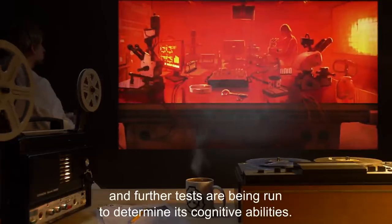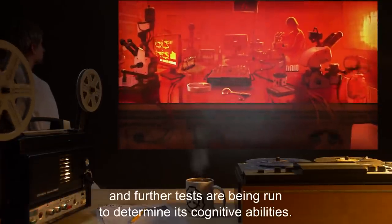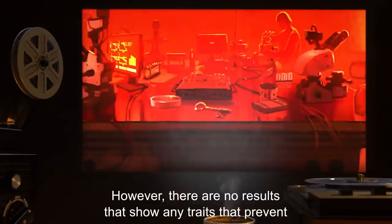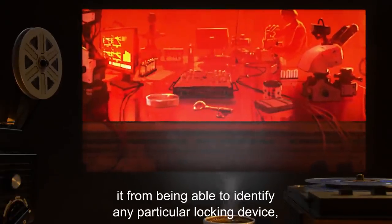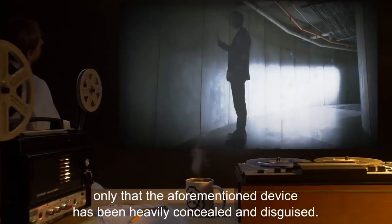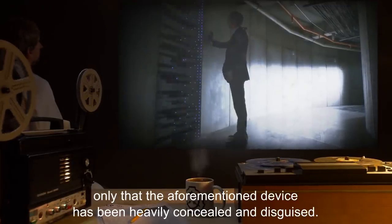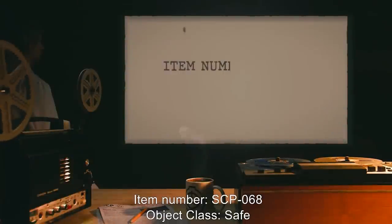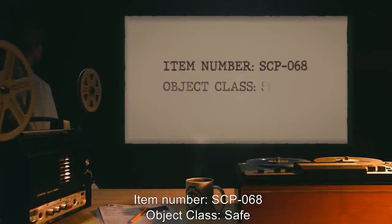Due to these results, SCP-005 has been tentatively classified as sentient and further tests are being run to determine its cognitive abilities. However, there are no results that show any traits that prevent it from being able to identify any particular locking device — only that the aforementioned device has been heavily concealed and disguised.